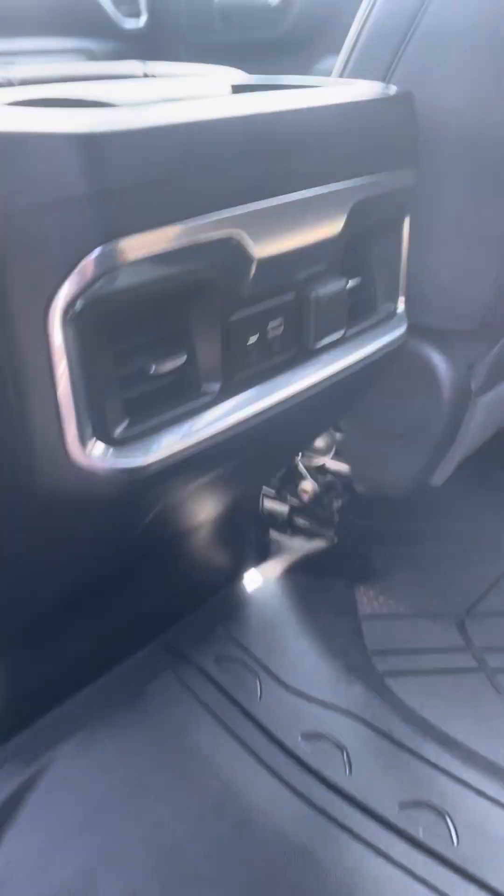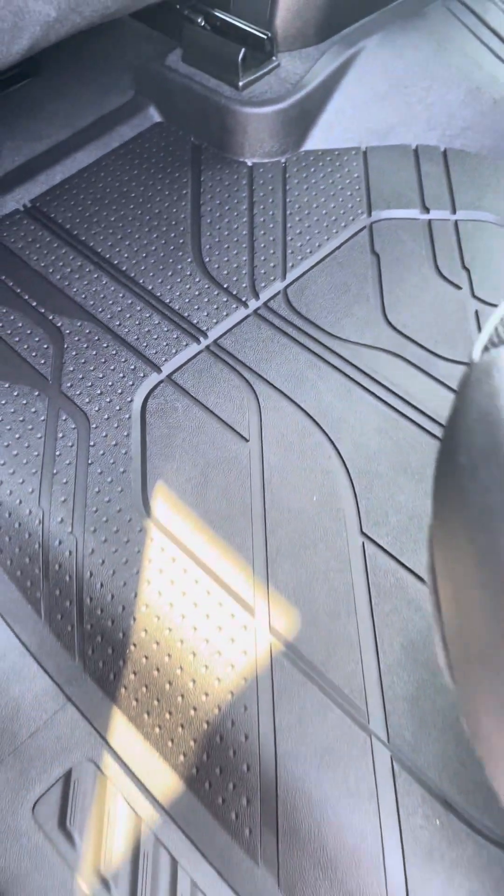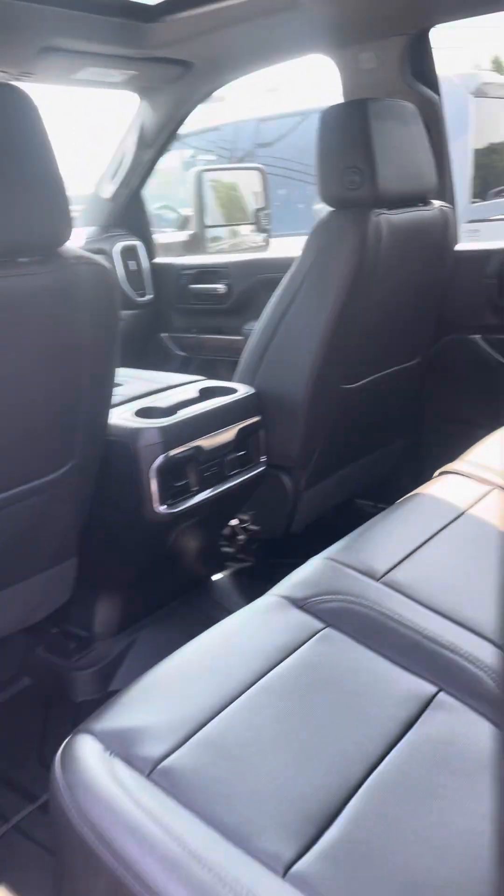Back seats look pristine. No smoke smells, no funny odors. Got rear air vents, charging ports, all-weather floor liners. Back end looks great.